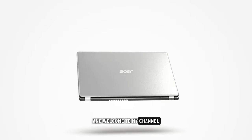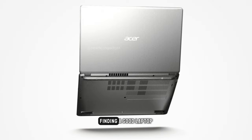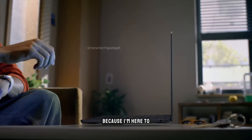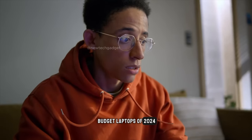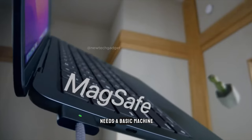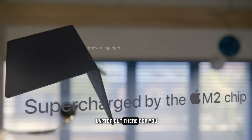Hey everyone and welcome to my channel. Today we're diving into the world of budget laptops. Finding a good laptop that doesn't break the bank can be tough, but fear not because I'm here to bring you the top 5 best budget laptops of 2024. Whether you're a student, a casual user, or just someone who needs a basic machine for everyday tasks, there's a perfect budget laptop out there for you.